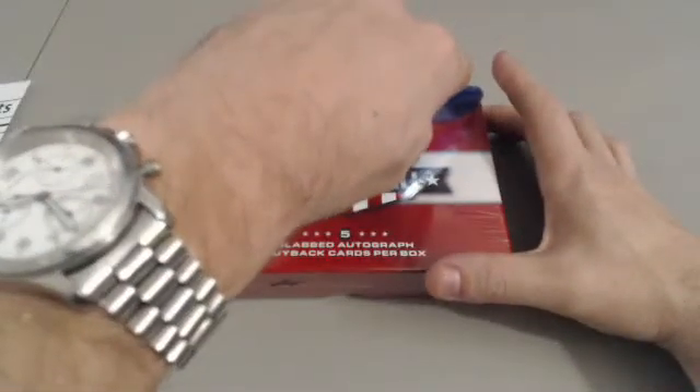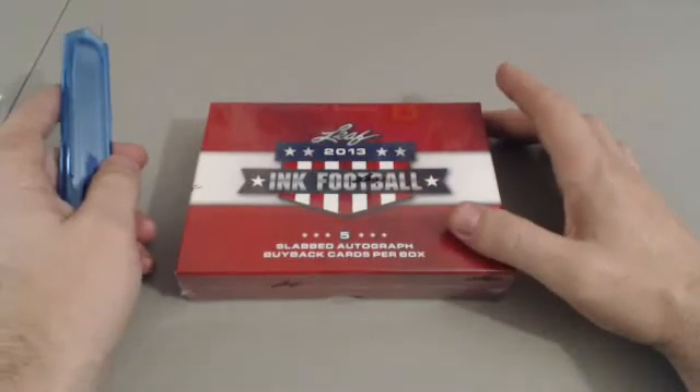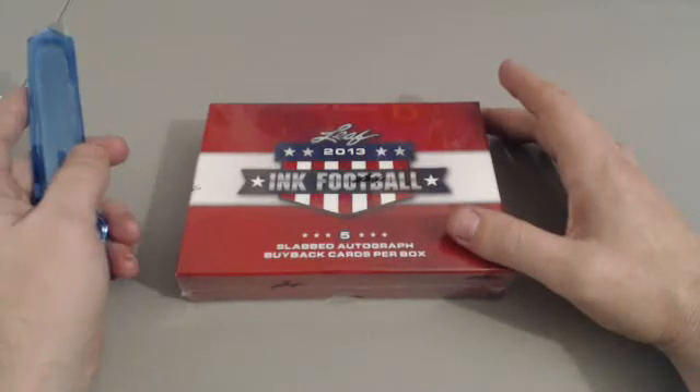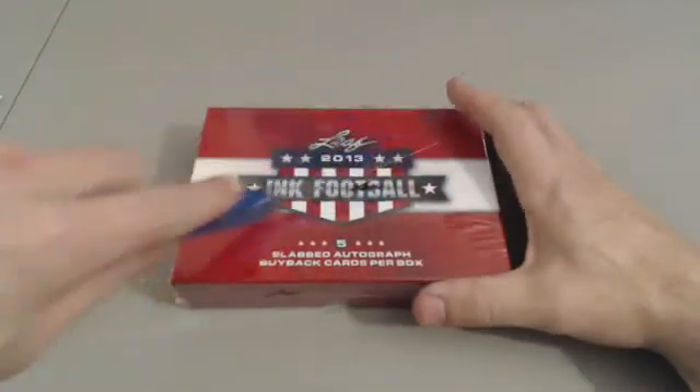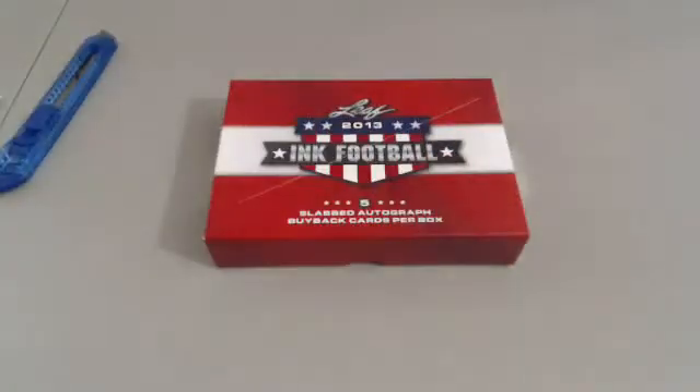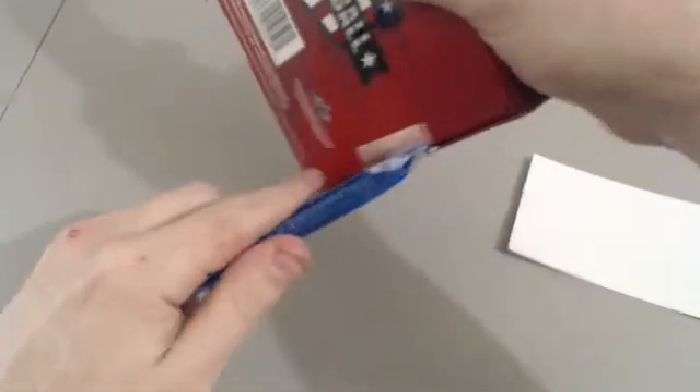We pulled kind of old school - Jack Ham, and Sammy Ball... oh it was Red Grange, Red Grange, that's who it was. Alright guys, 2013 Leaf Ink - and a Jim Ringo, that was the other one. We got Jim Ringo, Jack Ham, Sammy Ball, Harold Grange. Pulled a Kaepernick rookie last week. Alright guys, let's get this started.